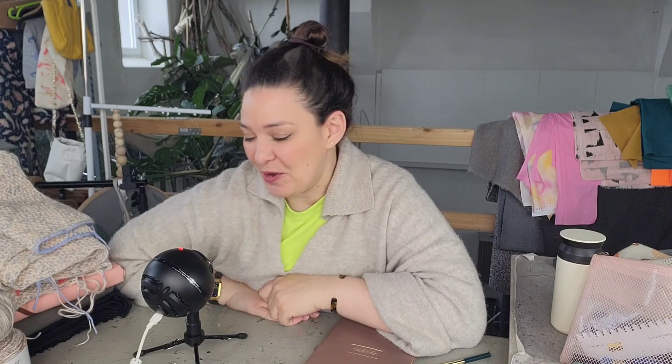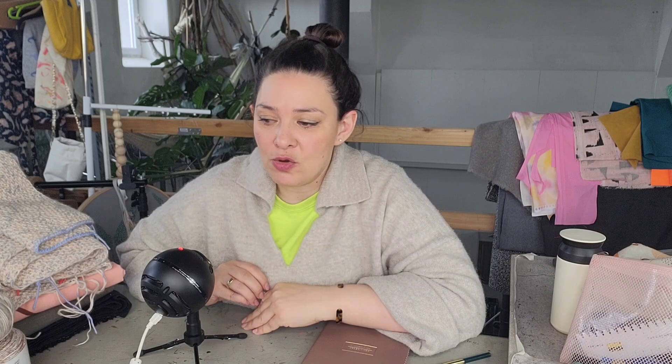Hallo Freunde, ich bin die Katharina und heiße euch herzlich willkommen auf meinem Strick-Kanal. Heute gibt es wieder einen Blog und ein Vlog – ich habe neue Garne von Rico Design bekommen.